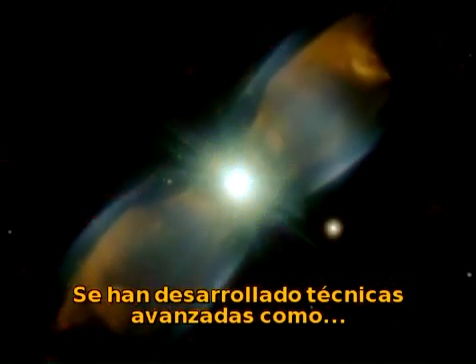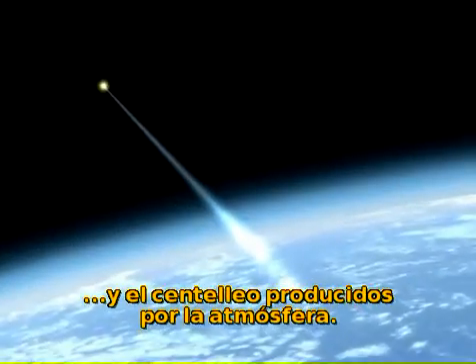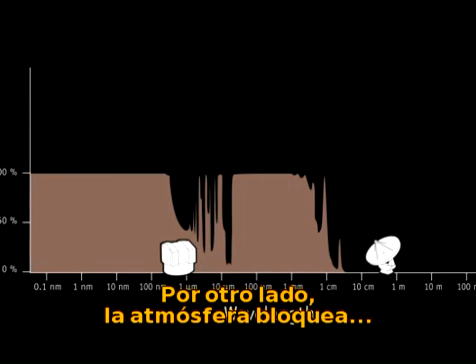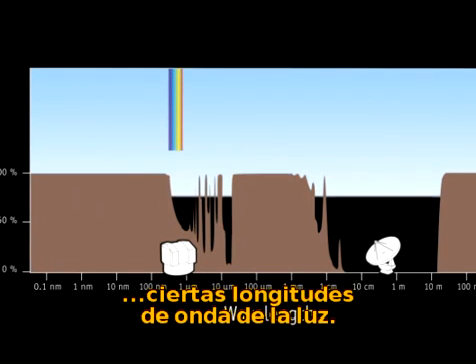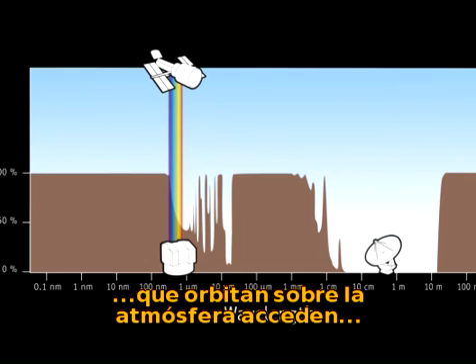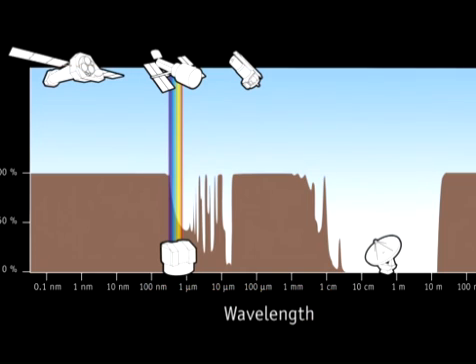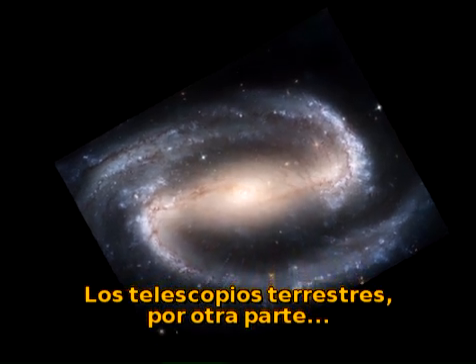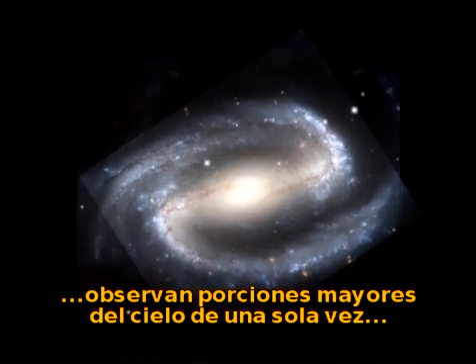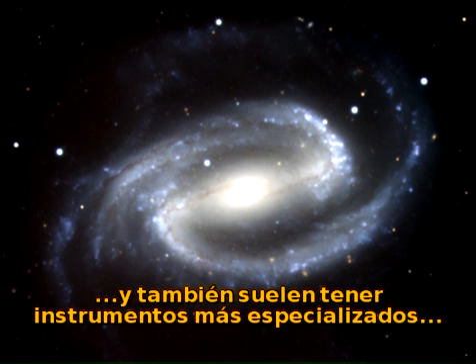Advanced techniques, such as adaptive optics, have been developed to correct for the atmospheric blurring and twinkling. On the other hand, the atmosphere blocks certain wavelengths of light. Only space telescopes, like Hubble, that fly above the atmosphere, can access the ultraviolet and infrared parts of the spectrum, which are invisible from the ground. Ground-based telescopes, on the other hand, can observe larger portions of the sky in one go, and also usually have more specialized instruments that are easier to change when new techniques are developed.